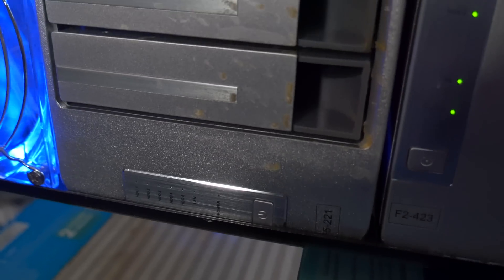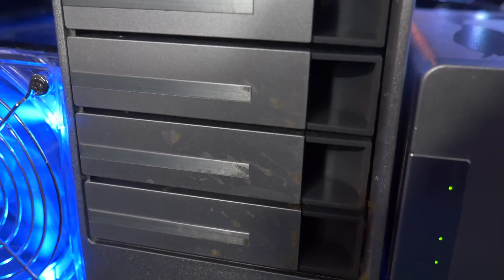Next in our network attached storage devices, keeping with the theme of TerraMaster and Kevin Smith, our next device is an F5-221. I've named it Silent Bob and it is just a backup server — it's what I'm using to backup my Synology device. It's a five-bay server with about 24 terabytes of storage available, and its only job is to backup the Synology device in case something happens. It just sits there and runs silently in the background.